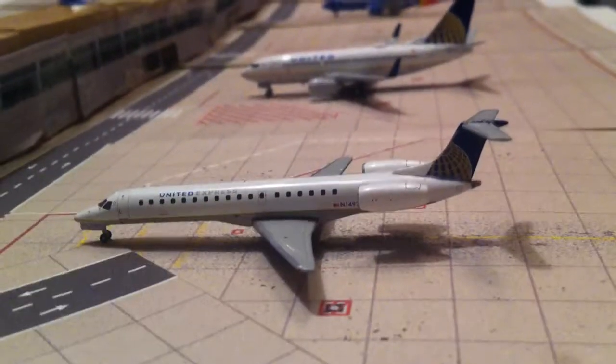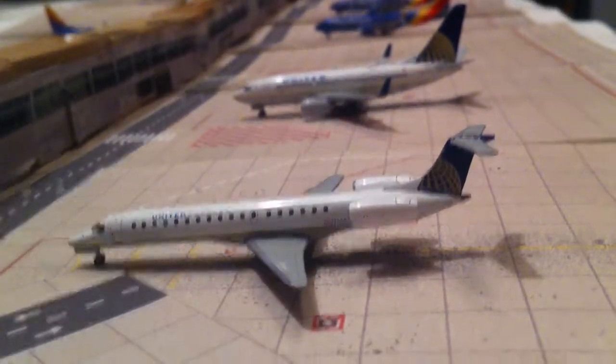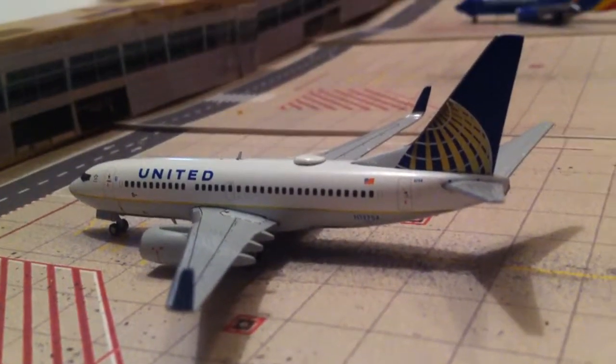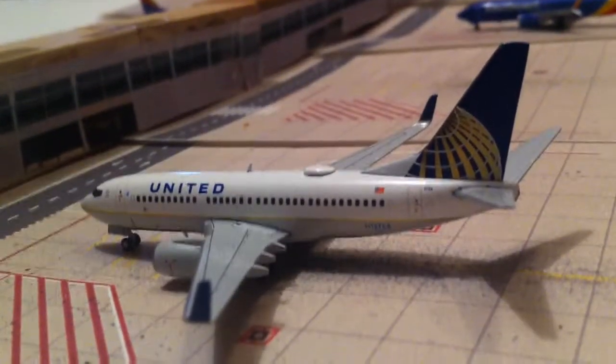United E145 will be going out to Washington Dulles. United 737-700 will be going out to Houston.